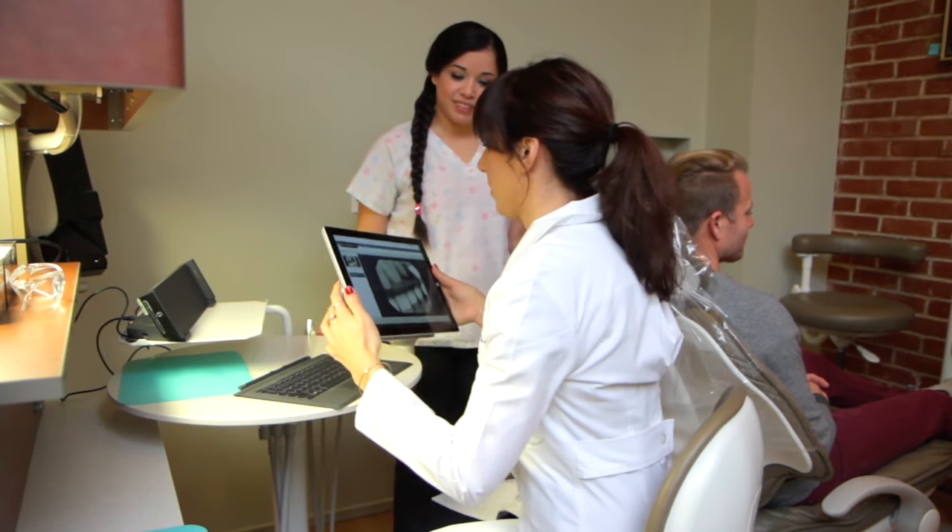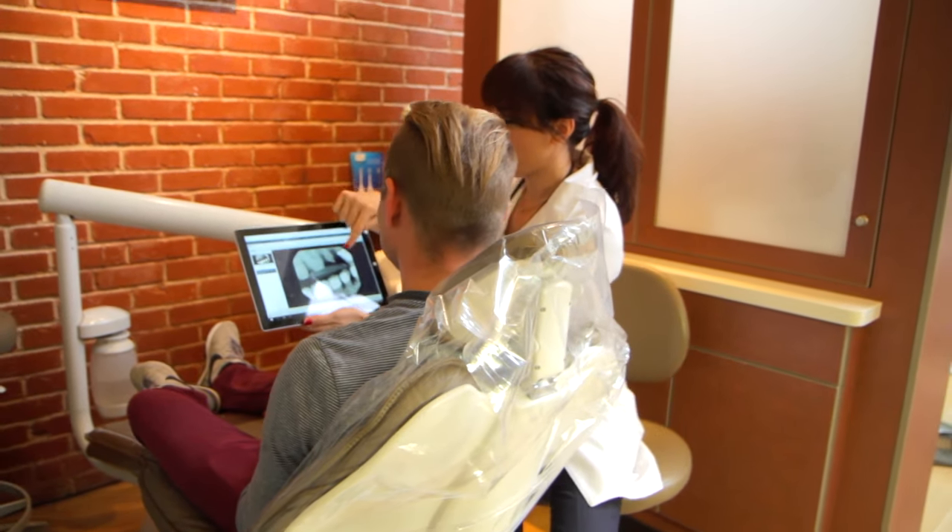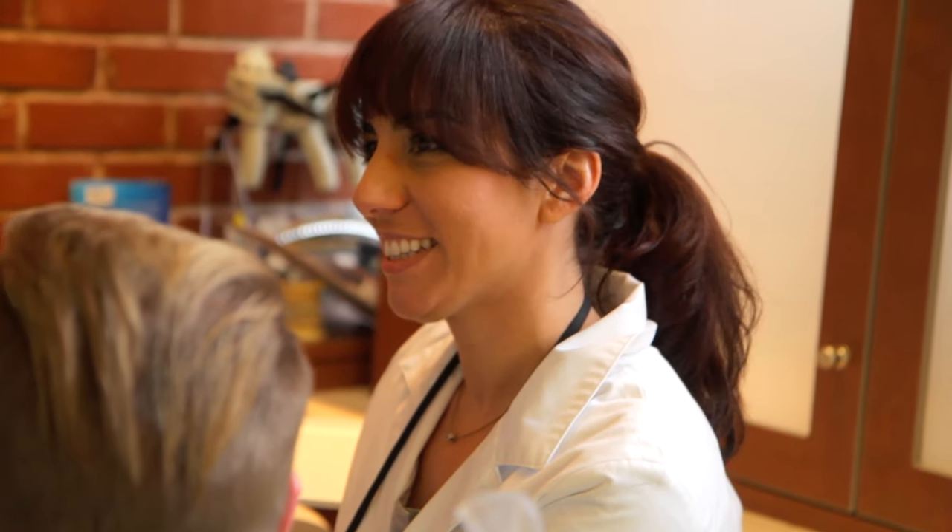My case acceptance is extremely high. I probably have 90% case acceptance, and I think that's due to all the patient education that I provide. I show them using the computer and using the x-rays where the cavities are, why they need all their treatment, and really let them ask any questions that they have.